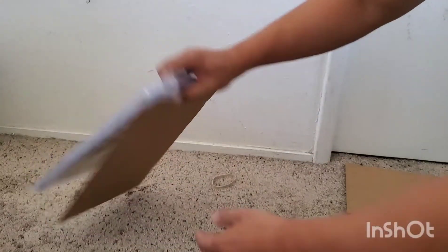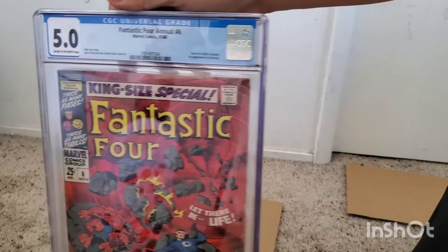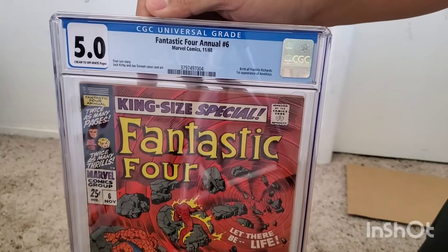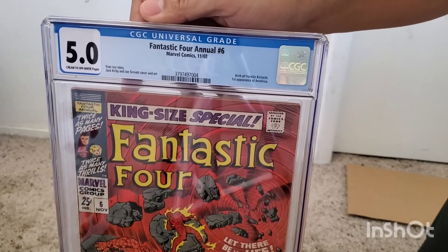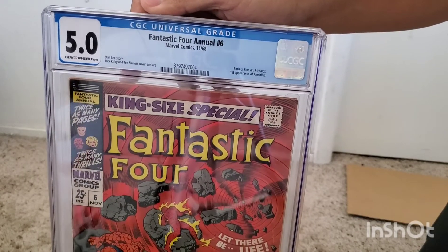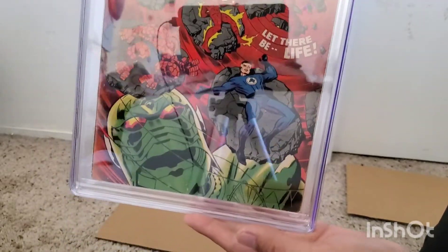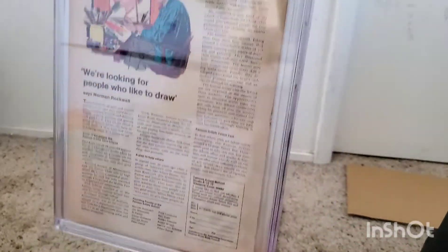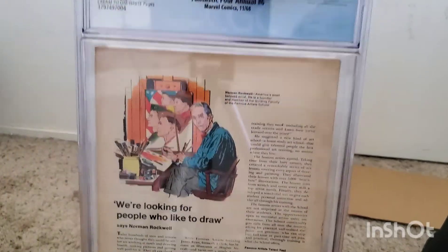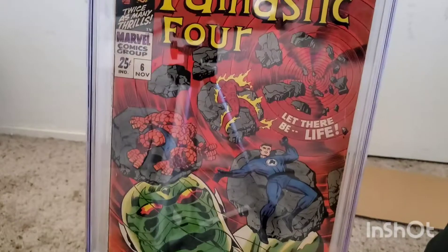Last but not least, we have Fantastic Four Annual number six. This is the first appearance of Franklin Richards and also Annihilus — off-white pages. Gary, if you're watching this, I know this is one of your favorite books — it's one of my favorite books as well. Franklin Richards, strongest mutant being in the Marvel Universe.